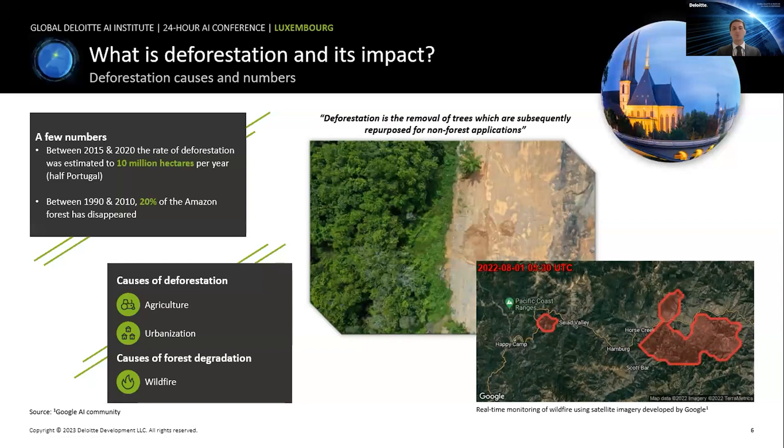Deforestation is a major contributor to climate change and poses a threat to the survival of many species — not only animals but also humans. Between 2015 and 2020, the rate of global deforestation was estimated at 10 million hectares per year, roughly half the area of Portugal. Between 1990 and 2010, 20 percent of the Amazon forest disappeared. Known as the lungs of the earth, the Amazon plays a crucial role in regulating the climate.